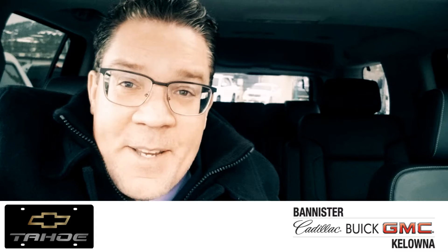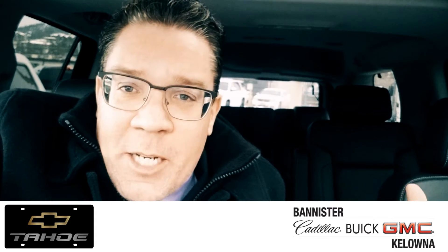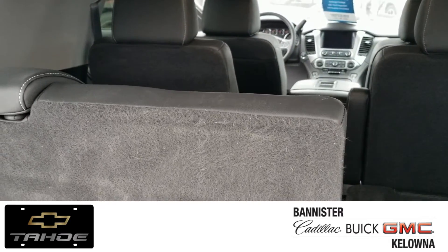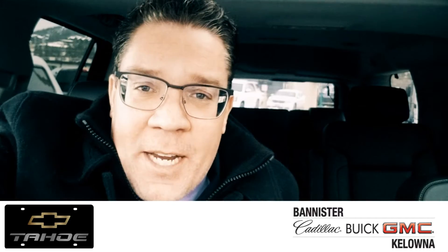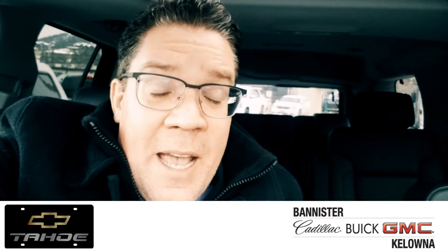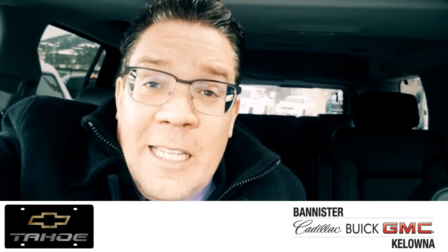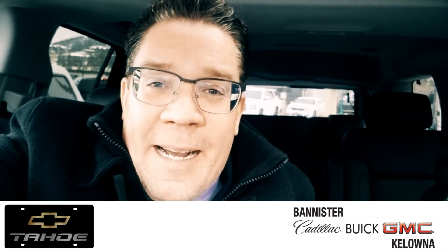The 2017 Chevy Tahoe has low kilometers, tons of creature comforts, leather interior, the sunroof — the list goes on and on. What I like most about it is the fact that it seats seven comfortably, even in the third row. The two captain's chairs in the second row are a great feature if you've got kids, because if you have young kids like I do, they often fight and yell and hit each other — this allows you to stop playing referee when you're behind the wheel.